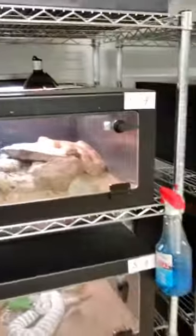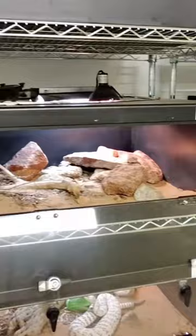Time to clean an enclosure. Southwestern Speckled Rattlesnake took a poop. Need some new water.